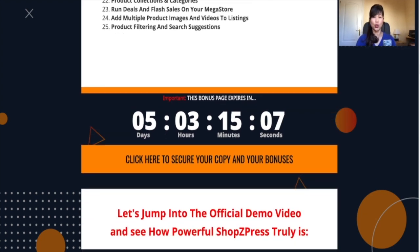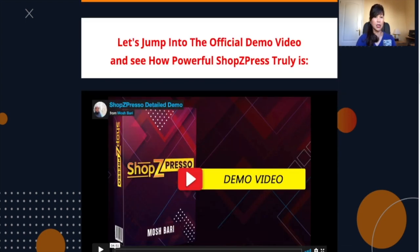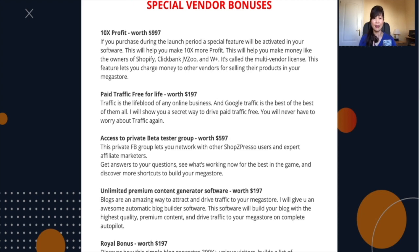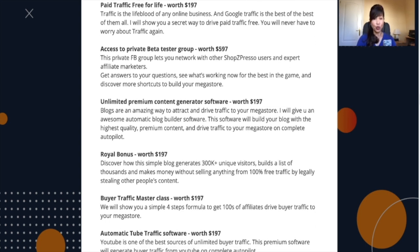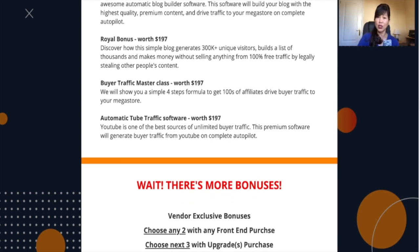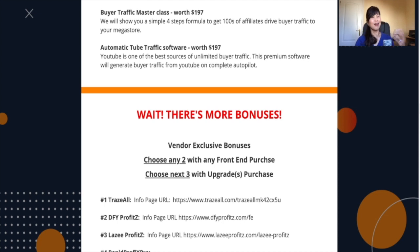This is a newly launched product, so you have to take advantage of the bonuses being given to you by the vendor. There is a demo video from the vendor himself. These are the additional special bonuses: the 10x Profit worth $997, Paid Traffic for Free for Life worth $197, access to the Beta Tester Group worth $997 — meaning every time Mosh launches a product you get the first dip in testing. You also get the Unlimited Premium Content Generator Software worth $197, Royal Bonuses worth $197, Buy Traffic Masterclass at $197, and Automatic YouTube Software at $197.